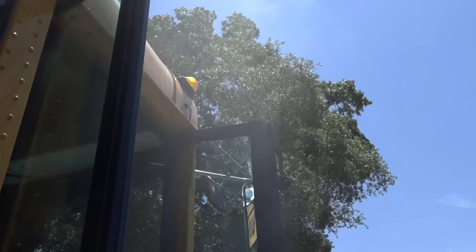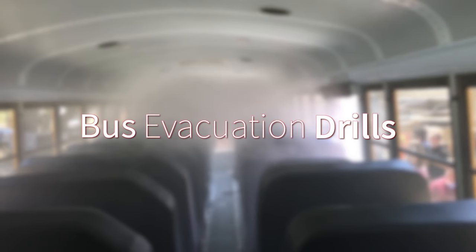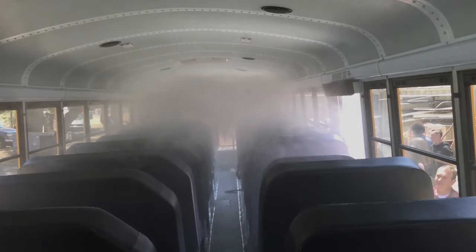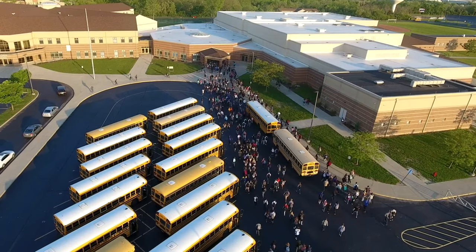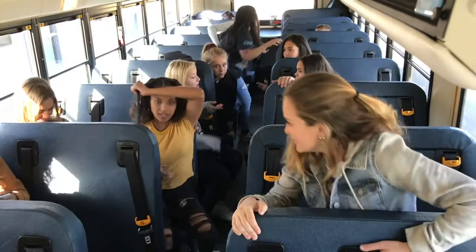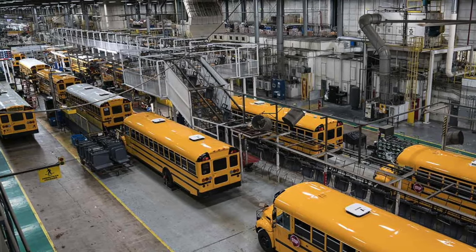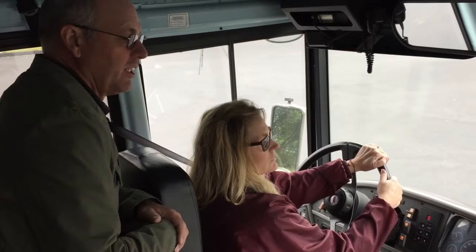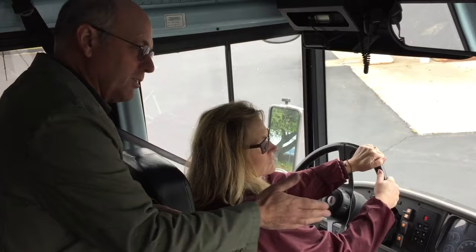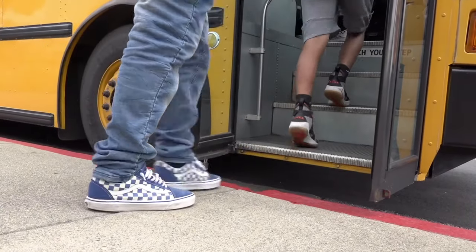School buses are one of the most widely used vehicles in the world. Certain types of school buses can carry over 80 passengers. When they are being assembled, safety features are the top priority for school bus manufacturers. Keep in mind that school bus drivers go through a rigorous training process, and their passengers are you — one of over 26 million kids that ride the school bus on a daily basis.